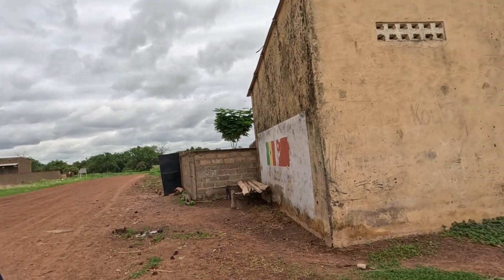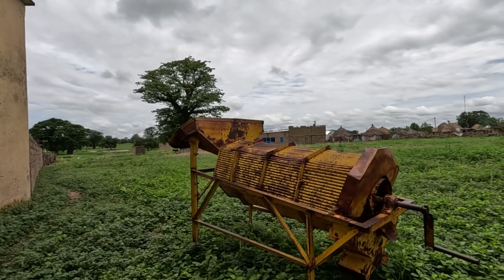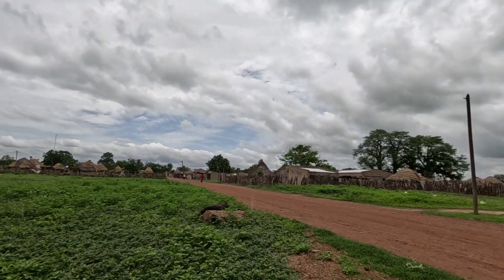And we have something here — I don't know what this is. You can tell me in the comment section what you think this is. And there's a big baobab tree over there in the village of Kulo.